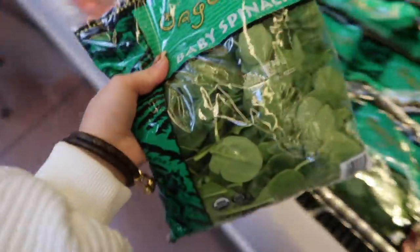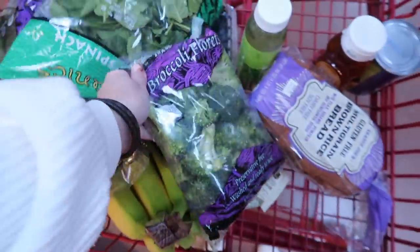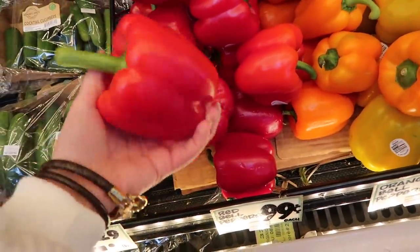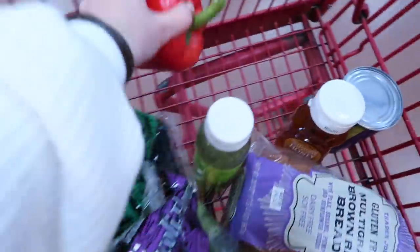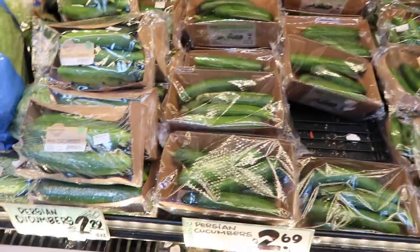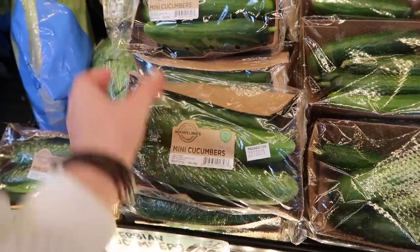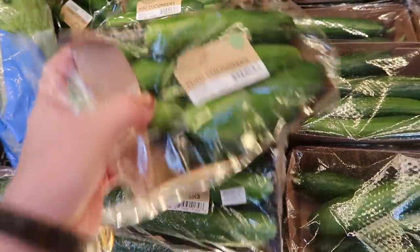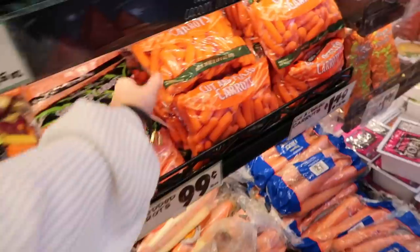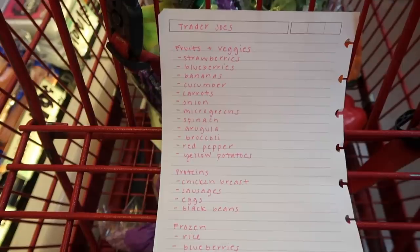I'm also going to get some baby spinach. Broccoli florets are on the list, and so is red pepper. I need to get a cucumber — actually, maybe I want to try these mini cucumbers since I want them more for a snack. Yeah, I'm going to get these instead. I also wanted some carrots as a snack so I can have carrots, cucumber, and crackers with hummus. I already have hummus so I don't need to get any.